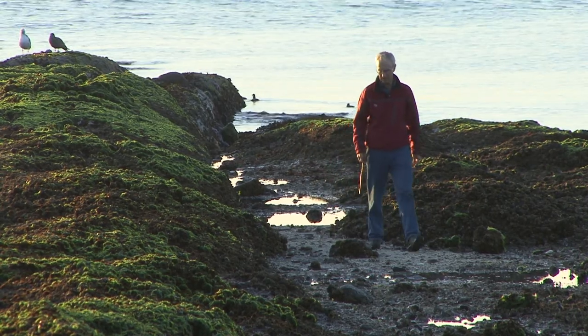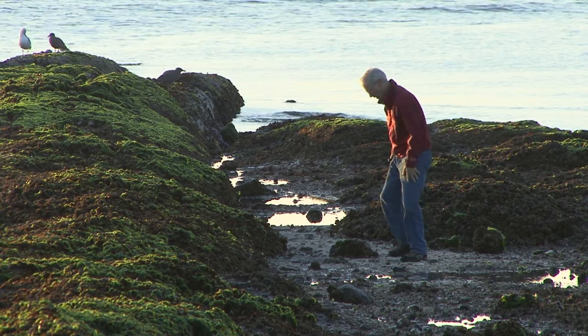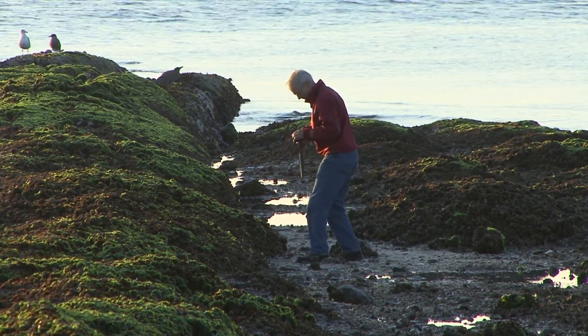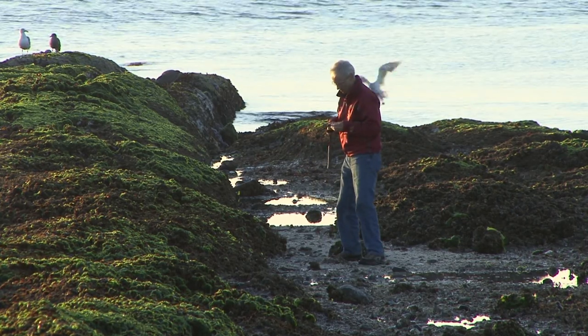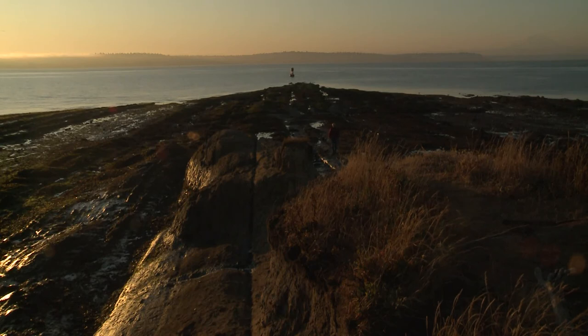Rocks are evidence. They're evidence of past events in the history of the earth. They're like clues to a mystery, and the science of geology is all about examining those clues and trying to solve the mystery.